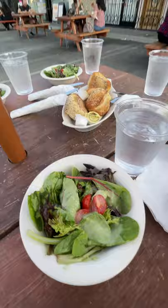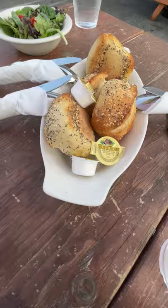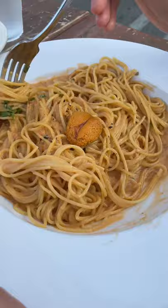All the pastas come with a house salad and bread. How do you like the salad, Odessa? Very salad-y. The salad had a refreshing dressing and the bread was warm, soft, and crunchy.